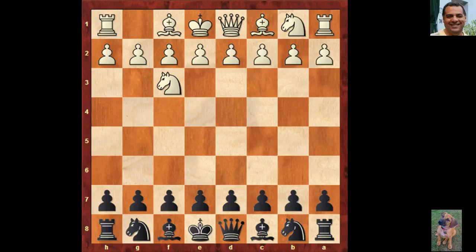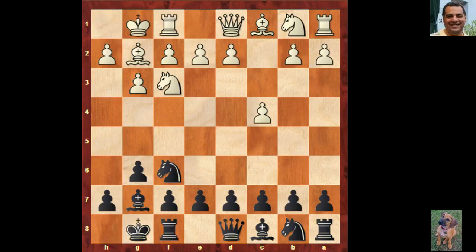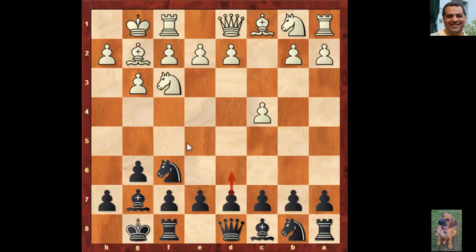The game started with Knight f3, the Reti Opening, then Knight f6 and c4. Fischer played g6 and we have g3, so it could go into a King's Indian Fianchetto variation - Bishop g7, Bishop g2, both sides castle. But here, instead of d6 which you might expect for a King's Indian Fianchetto variation, Fischer actually adopted a more solid-looking setup.